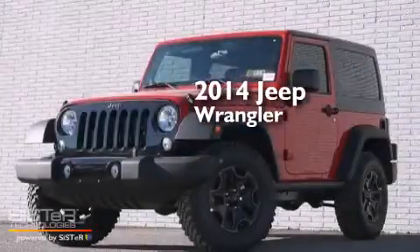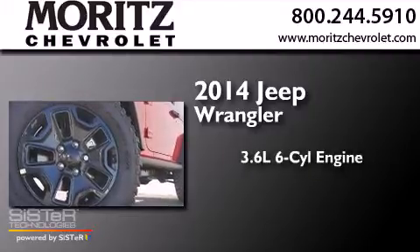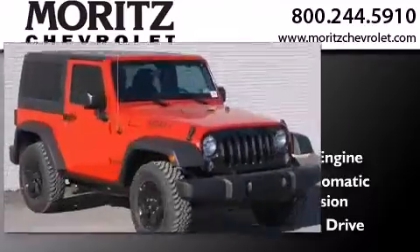This is a brand new 2014 Jeep Wrangler. It has a 3.6-liter six-cylinder engine, a five-speed automatic transmission, and the added safety and control of four-wheel drive.